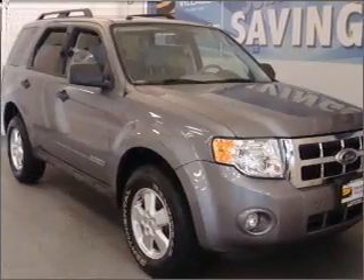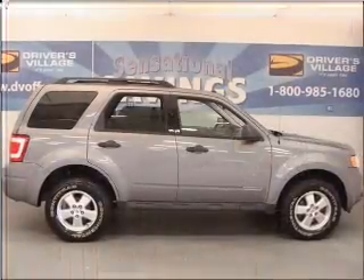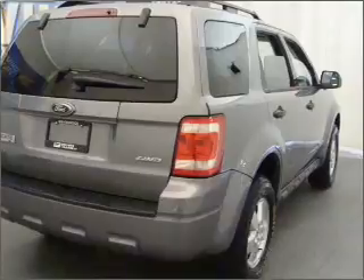Take a look at this 2008 Ford Escape XLT that just came into Drivers Village. This four-door SUV comes equipped with the following electronic features: Keyless Entry, AM/FM Stereo, CD Player.